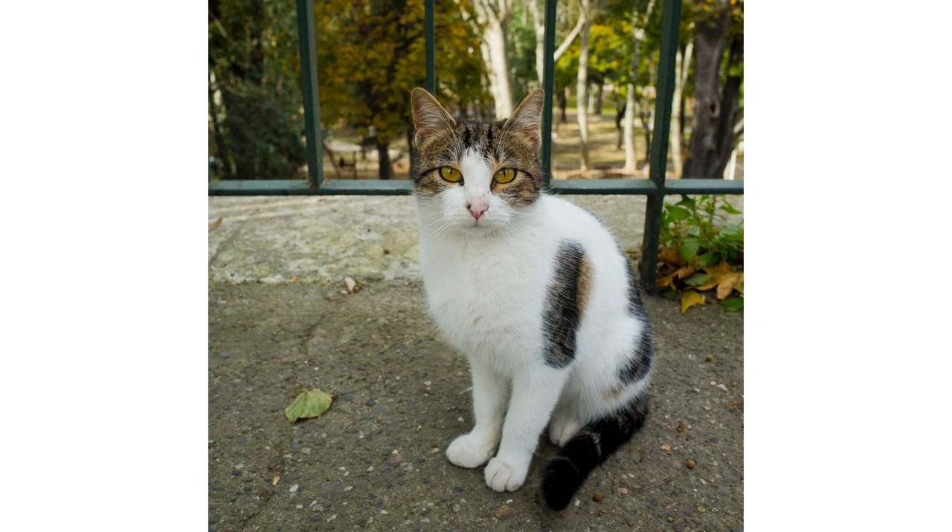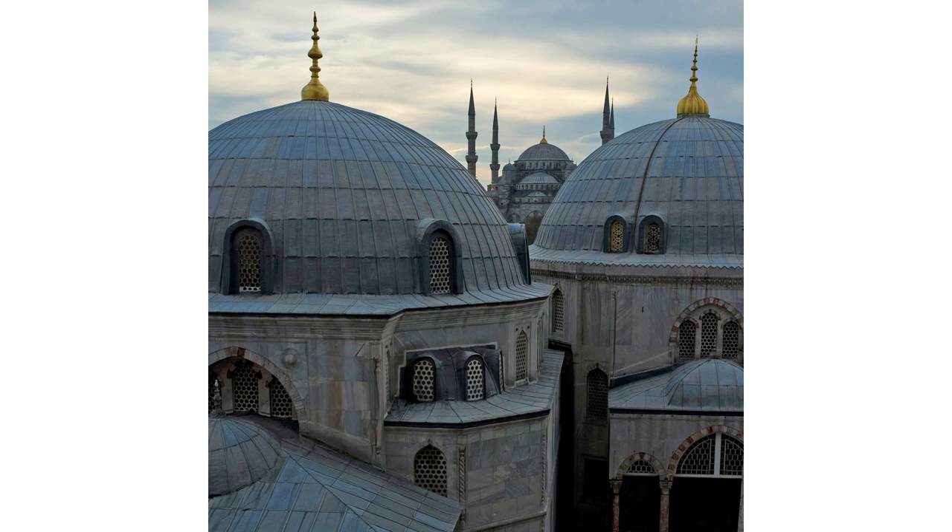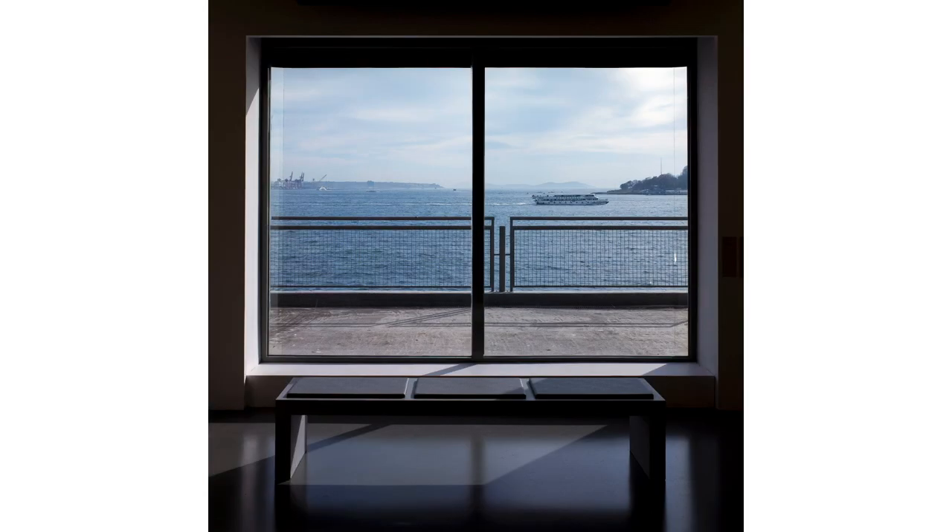Istanbul was really the city of cats. They were everywhere, and they had no problems coming right up to you. Here we can see the blue mosque from inside the Hagia Sophia — still in Constantinople, I mean Istanbul. This was in the Modern Art Museum. As you can tell by now, I had really become accustomed to the 1x1 square crop ratio.